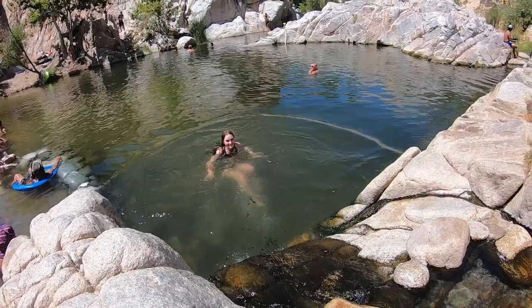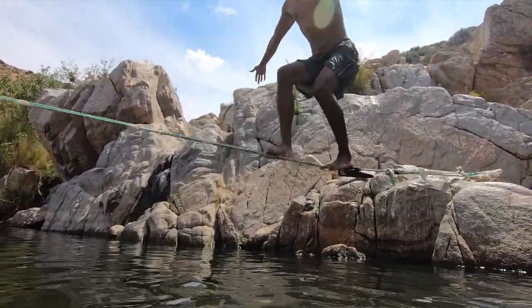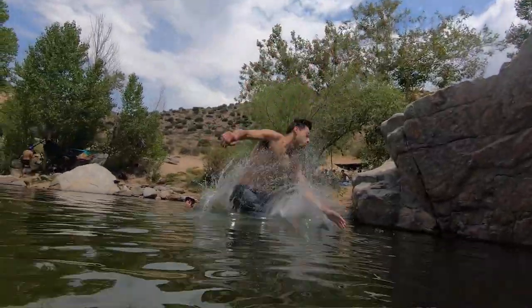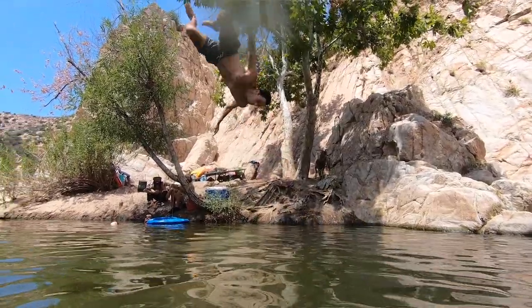Deep Creek is similar to Kern River — there's a creek down the middle and hot springs around it, so you can alternate between hot water and the cool creek. It honestly beats Remington Hot Spring by a lot because of all the activities: there's a slackline, cliff jumping, lots of people camping, and even a swing you can jump off into the water.